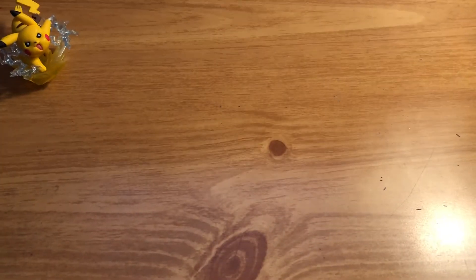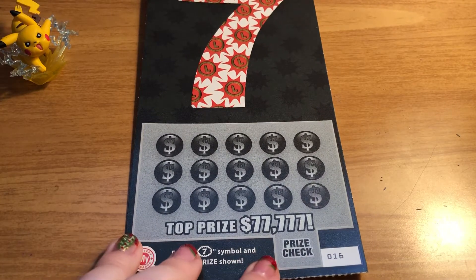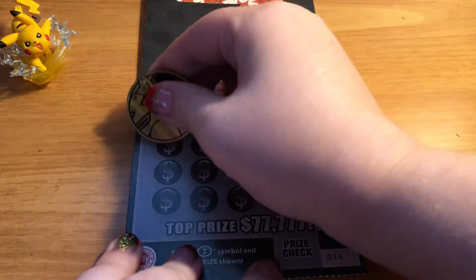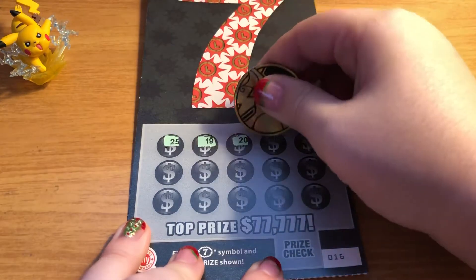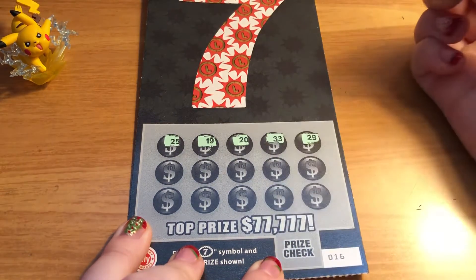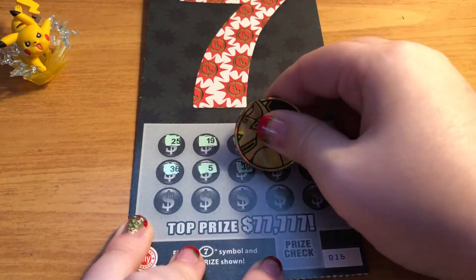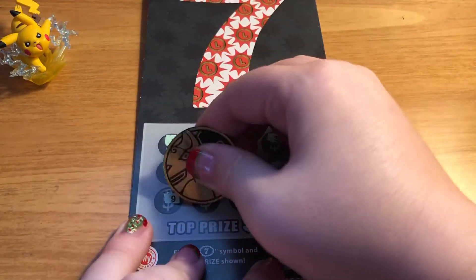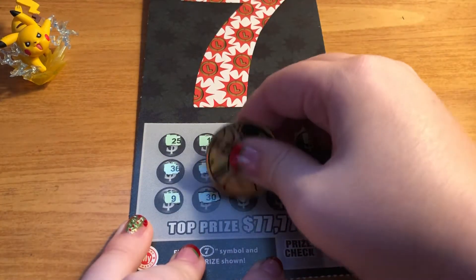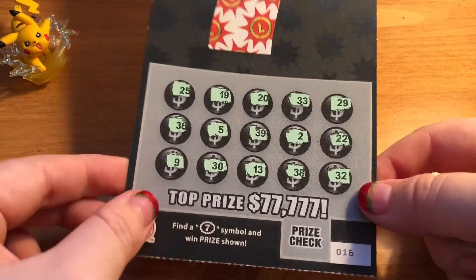Hopefully these last two tickets will give us something, or we probably will not fare well against the Ohio Lottery. Ticket number 16. I haven't watched his video yet, so who knows — he could have had a very big winner and we might be out of luck. Looks like this ticket is another loser, so it's going to come down to the very last ticket.